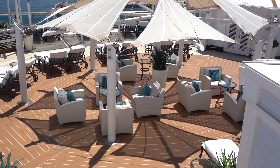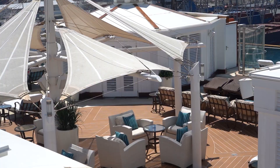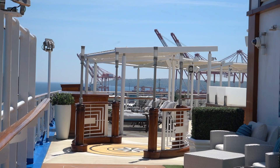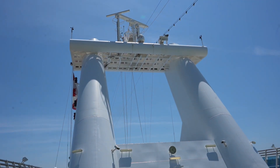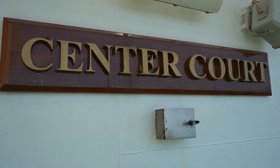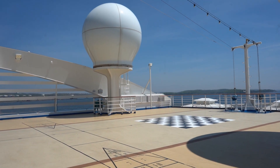Further back of the ship, you will find the Sanctuary, where you can rent private cabanas for an additional cost, unless you have a room that includes it. The last deck is deck sixteen, which has a small pool and sports court. You can play basketball and shuffleboard, and there is a large chess set.